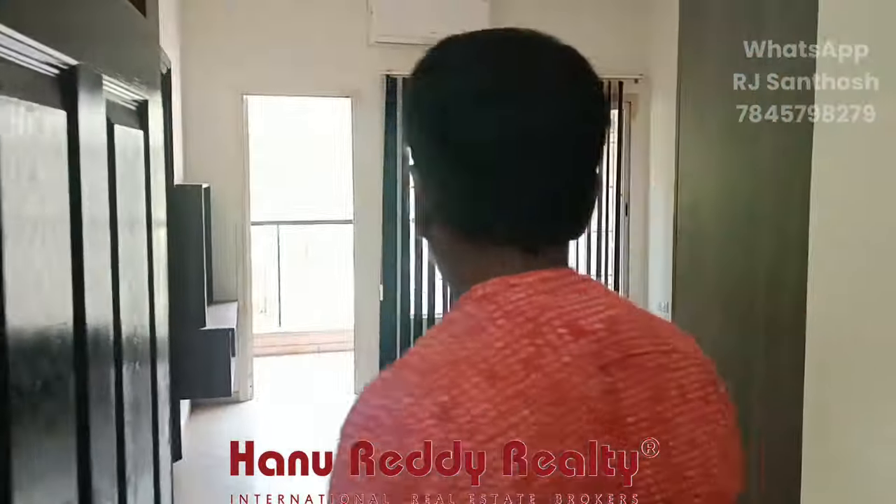Next is the master bedroom. You can use the wardrobe and loft, with an attached toilet.